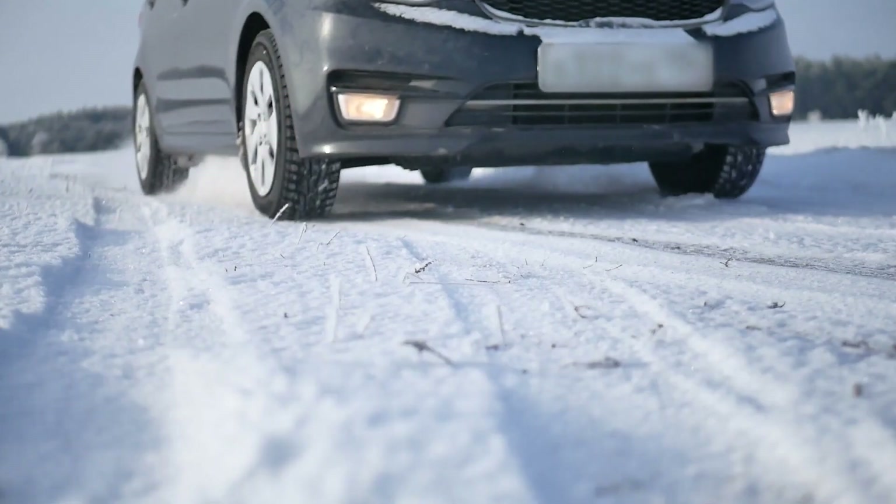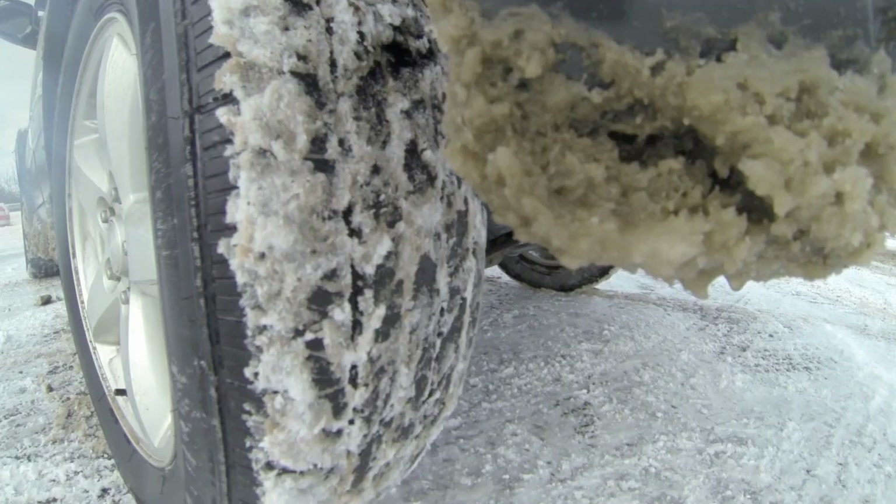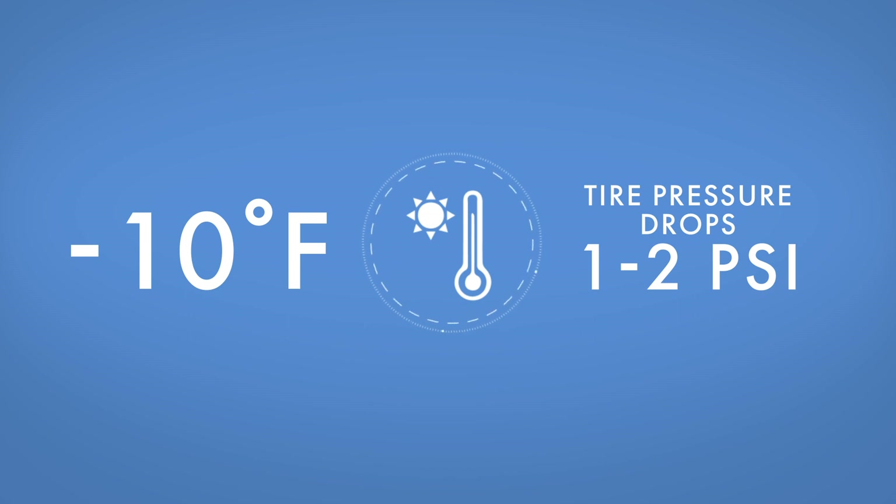On cool, crisp mornings, you might hop into your car and notice that the tire pressure light is on. The good news is you probably don't have a nail in your tire. For every 10 degree drop in temperature, tire pressure drops by one to two pounds per square inch, or PSI.